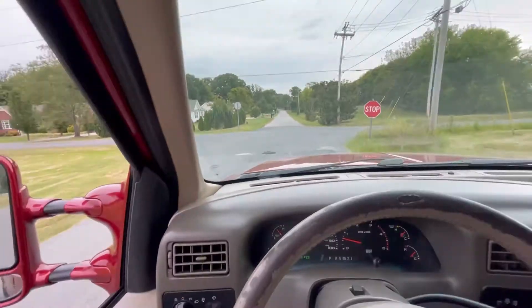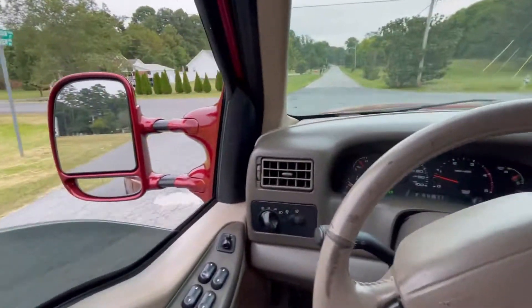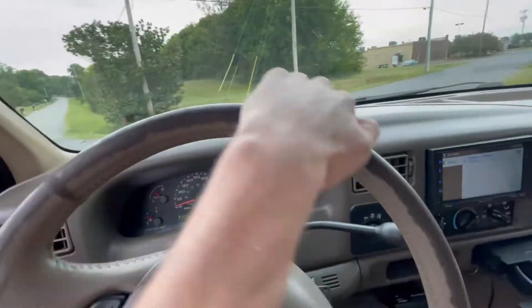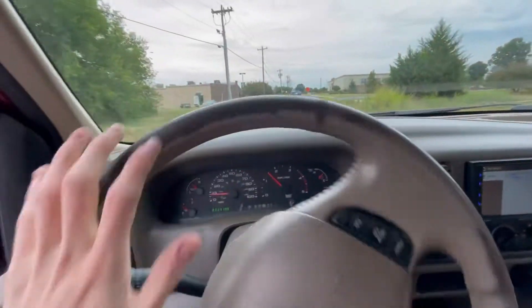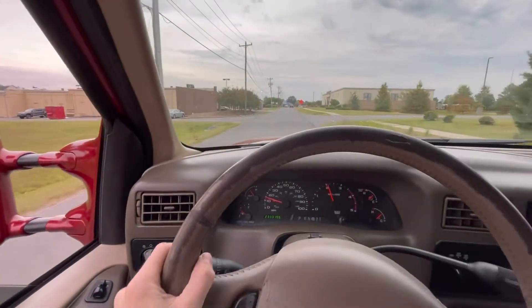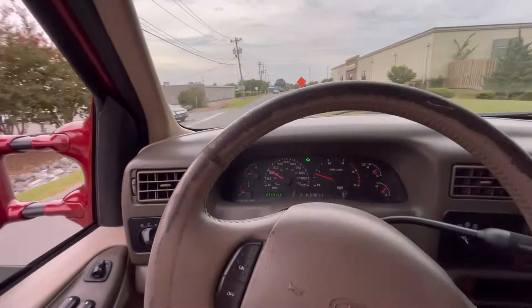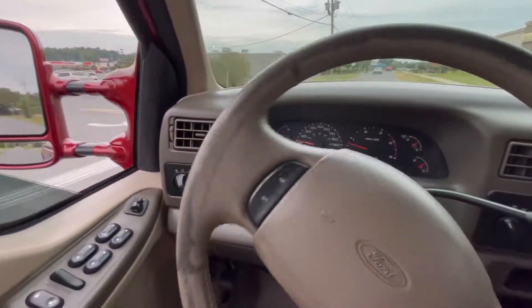All right, we are riding in the Power Stroke. Let's see if we can get you guys some sound from this intake. Sounds pretty good — it's exactly doing what it should do.